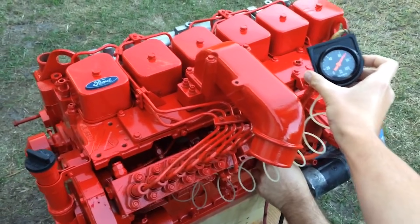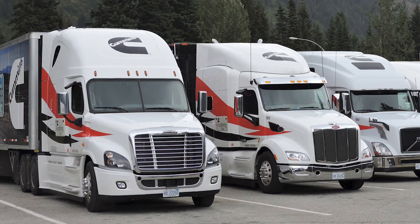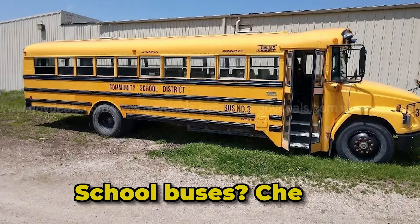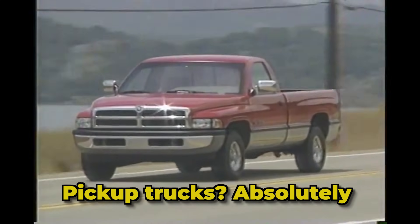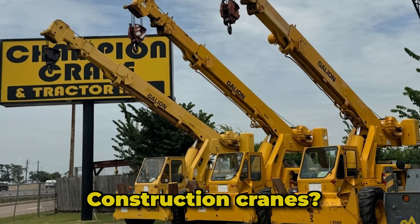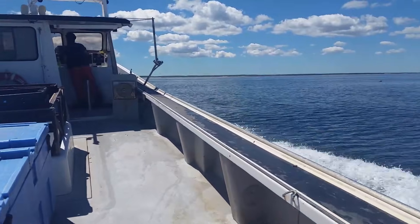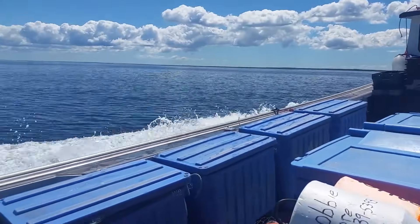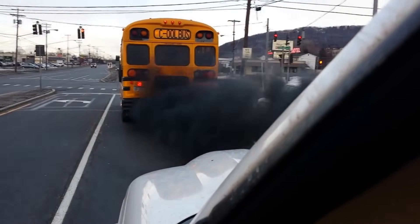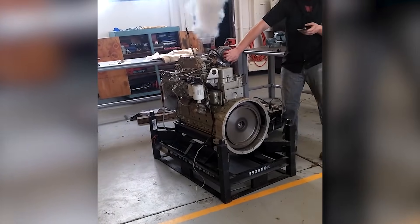Here's something that'll blow your mind. The Cummins 6BT isn't just used in one type of vehicle or equipment. This engine has found its way into almost every heavy-duty application you can imagine. School buses? Check. Pickup trucks? Absolutely. Air compressors? Of course. Marine vessels? Yep. Construction cranes? Without a doubt. Agricultural tractors? Naturally. How many engines can seamlessly transition from powering a fishing boat one day to running a generator the next and then driving a school bus full of kids the day after? Not many. This versatility is one of the 6BT's greatest strengths.